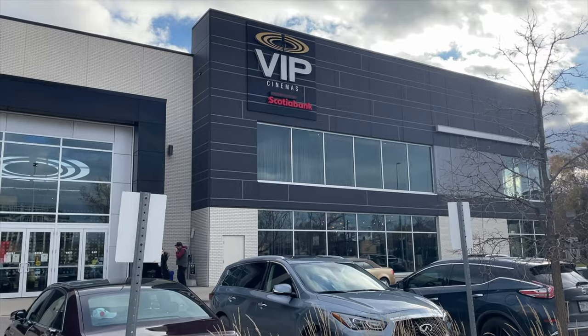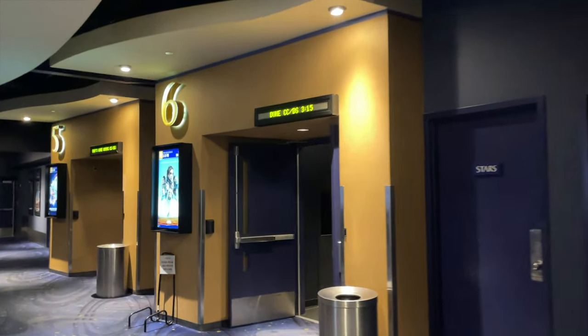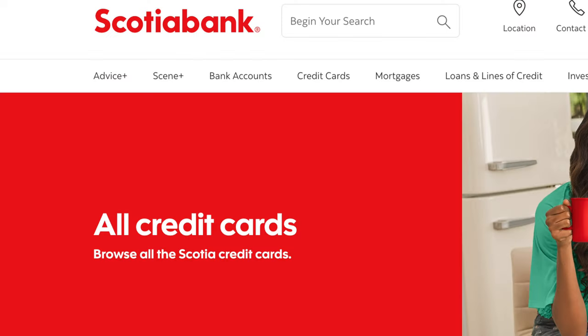And if you go and watch VIP, which is an awesome experience by the way, you'll need to pay $23.50 plus the online booking fee plus HST, and that amounts to $28.25. So if you are a frequent moviegoer, then I think that it totally makes sense to get the Scotiabank credit card.